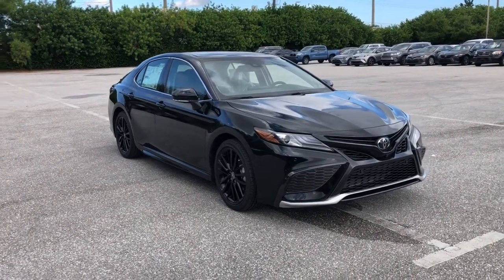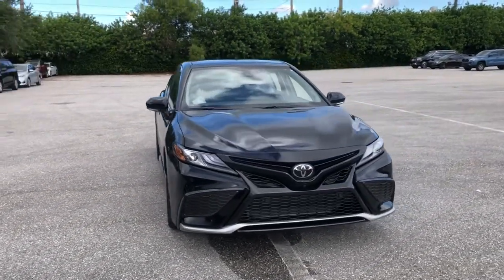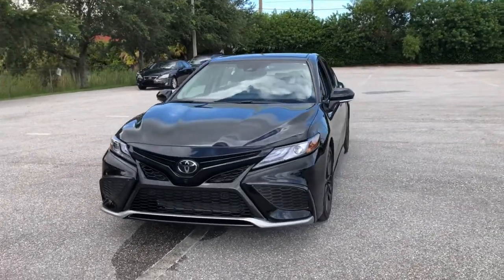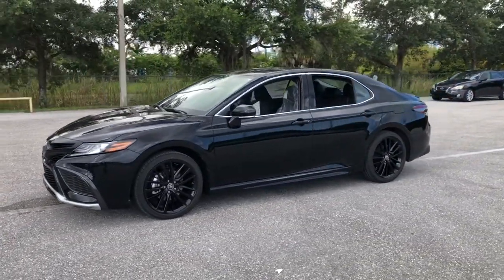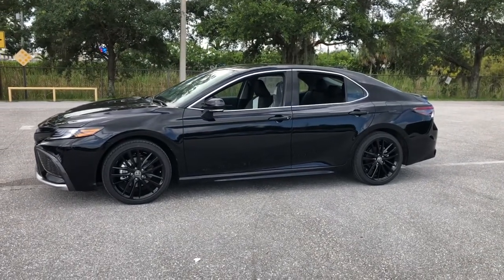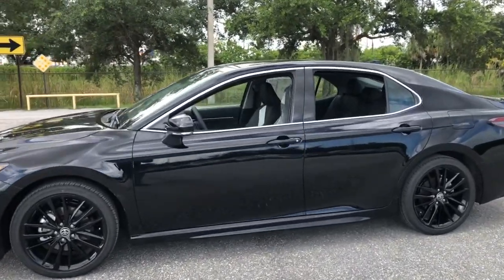Get acquainted with the 2021 Toyota Camry. At the end of the day, it should be about what your car can do for you, not the other way around. This elegant and efficient Toyota Camry puts you and your passengers at the center.